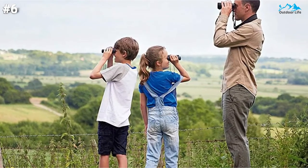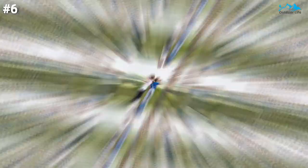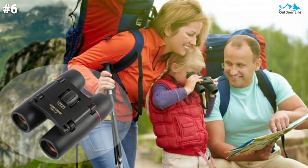Opera, plays, shows, travel, hiking, camping, sports events, bird watching, and more. The binoculars come with a neck strap, cleaning cloth, and carrying bag.